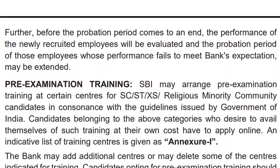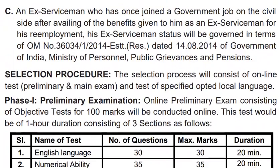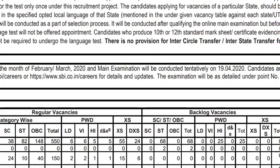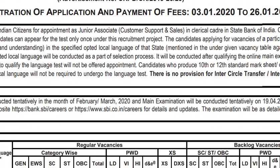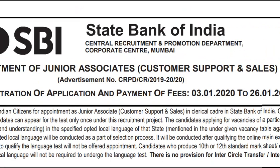After the pre-exam is qualified, you will have a selection process. I will tell you the important dates: the notification is on the SBI official website, the career section will be available from 3rd to 26th December to apply. The pre-exam will be in February–March and the main exam will be available on April 19th. This is also available on bank.sbi.com.